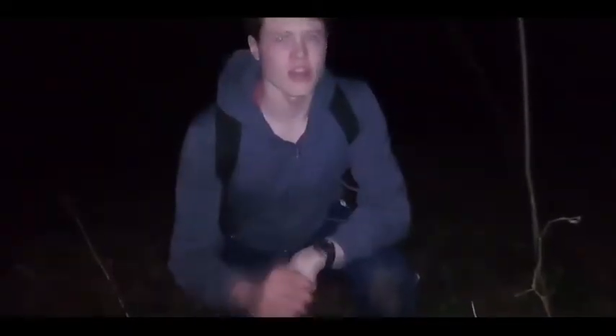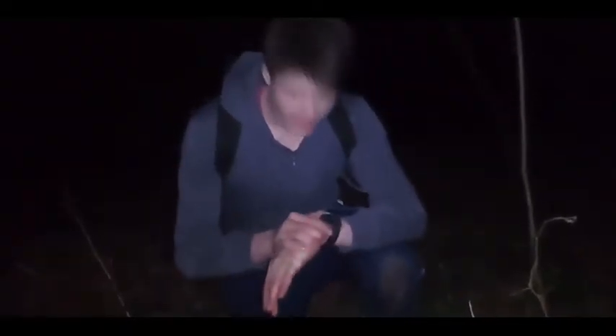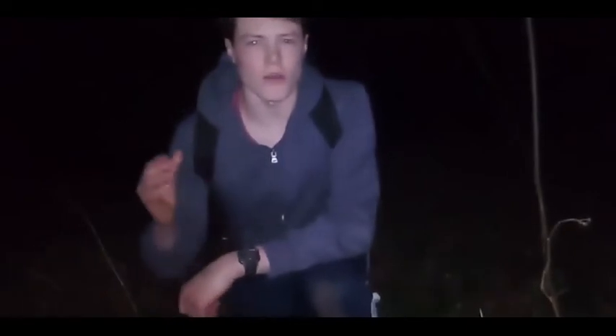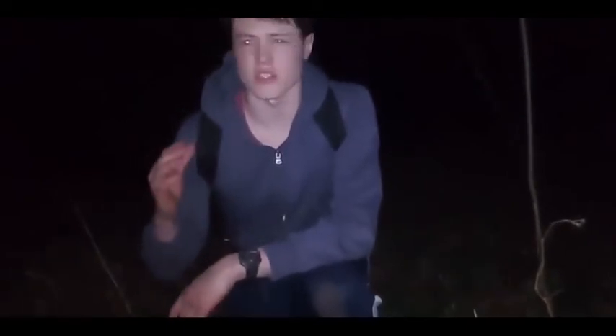Okay guys, I'm on the edge of the forest now. It's nearly 9 o'clock and I'm going to trek in about 15 minutes to where I made my camp earlier. I'm not going to turn my torch on when I'm by my camp because I don't want to draw attention to myself.